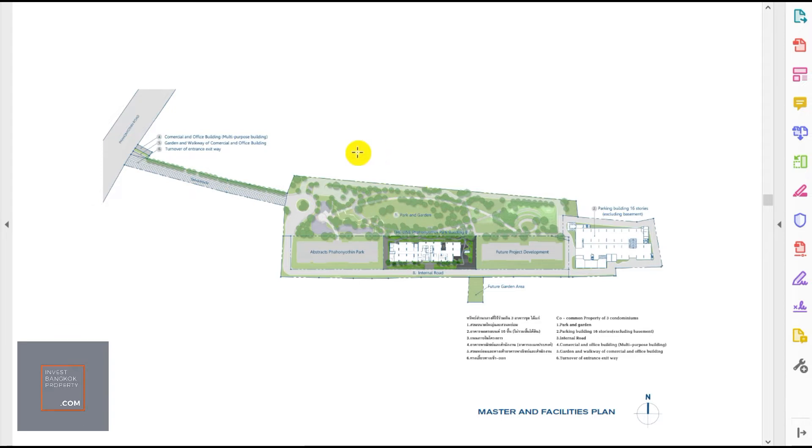Another unique selling point for both condos in this development is the large green space — a huge park and garden — right outside the condo. Rather than looking onto a main road or into someone else's building, residents enjoy open green views. This is very popular with locals who appreciate open space and fresh air, especially in Bangkok where green space is scarce. On weekends, residents often make the effort to visit parks to relax and enjoy the outdoors.